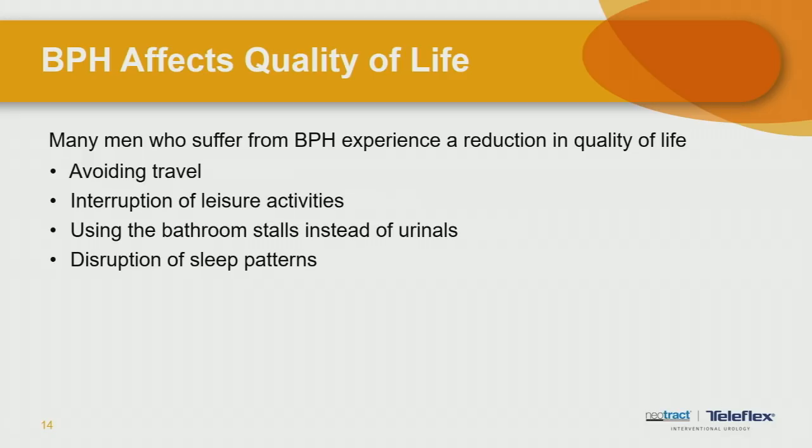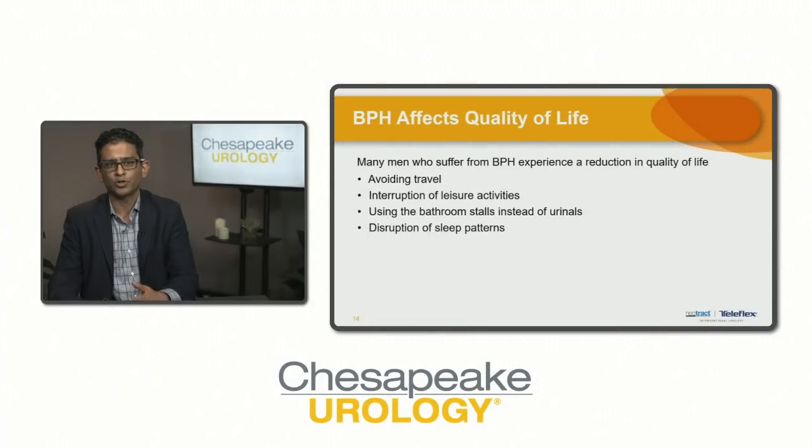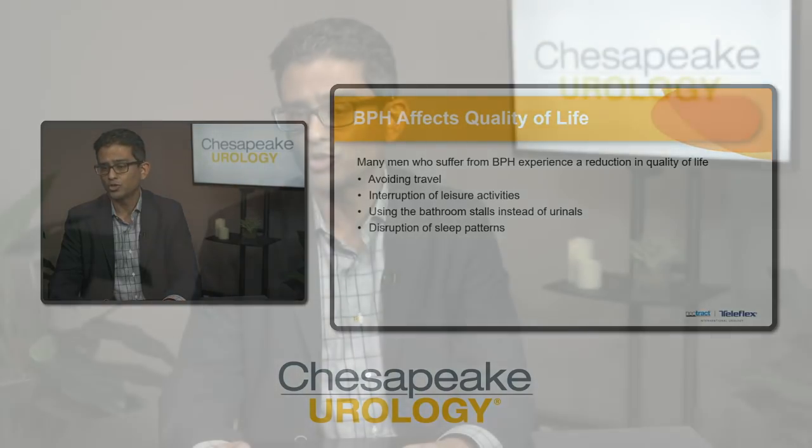Predominantly this affects quality of life. An enlarged prostate can rarely cause long-term bladder damage, bleeding, or infections, but the predominant issue is a change in quality of life. Many men who suffer from BPH experience reduced quality of life because of frequency and urgency — they avoid travel, it interrupts leisure activities. Men tell me they can't sit through a movie, they have to use bathroom stalls instead of urinals because of dribbling, they feel embarrassed, and most importantly it disrupts their sleep, not just for the patient but also for their partner.